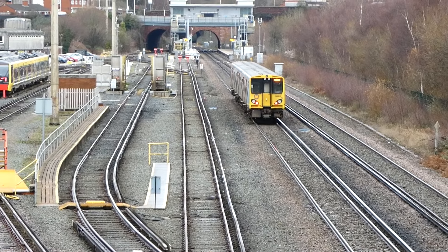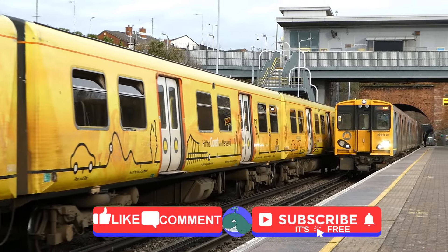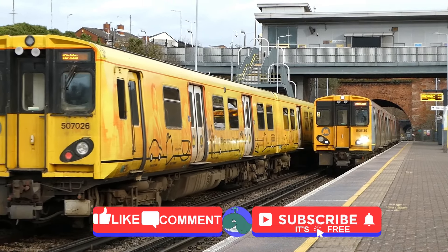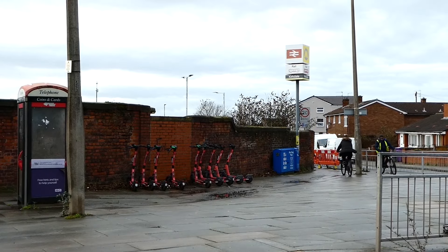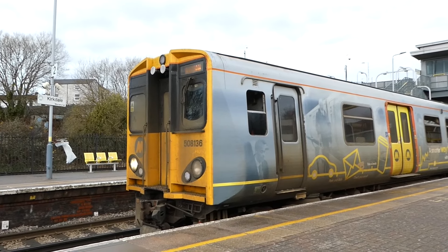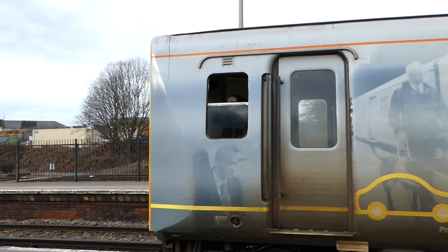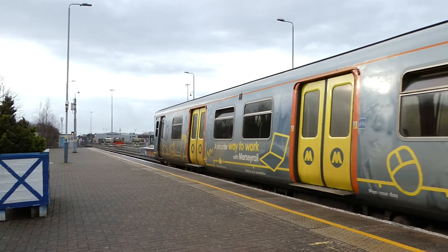Welcome to this video detailing the history of Kirkdale Station, Bank Hall Shed and surrounding lines. Today, the station serves trains on the Merseyrail Northern lines to Ormskirk and Kirkby. As well as providing an interchange between these lines, the station is also popular on match days, with Everton's ground being only 16 minutes walk away, and Liverpool's Anfield ground 31 minutes.